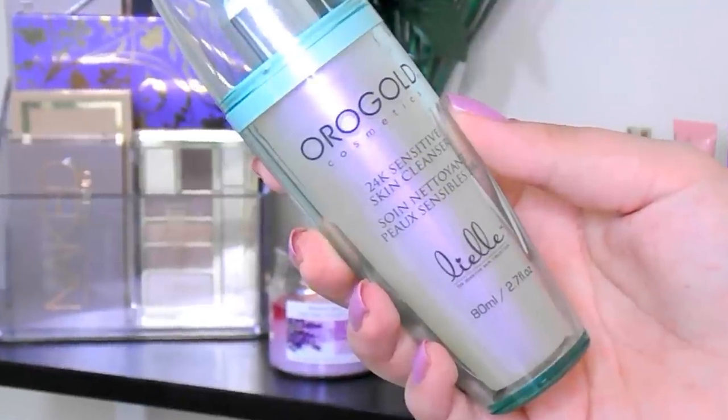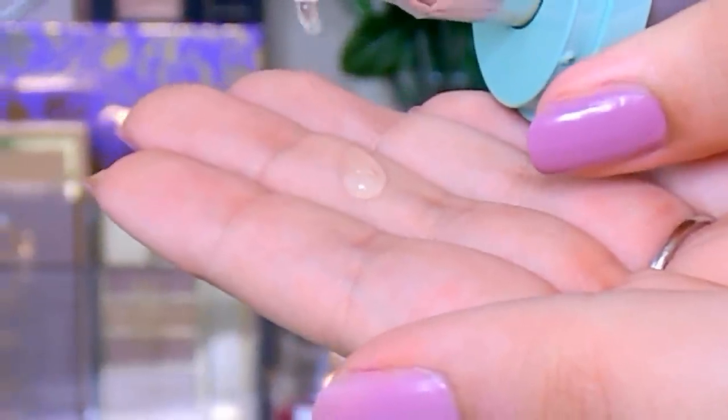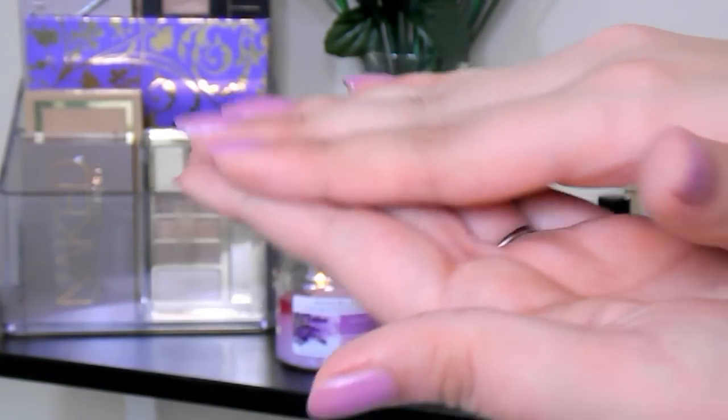The first thing I like to do is go in with a cleanser. This is the Or Gold Cosmetics 24 Karat sensitive skin cleanser — all the products are infused with actual gold, which is amazing for your skin. I do about two pumps and it lathers up really nicely. When you pump it out you'll actually see flecks of gold. It does a nice job exfoliating even without exfoliating beads — it's a very gentle cleanser, great for sensitive skin.